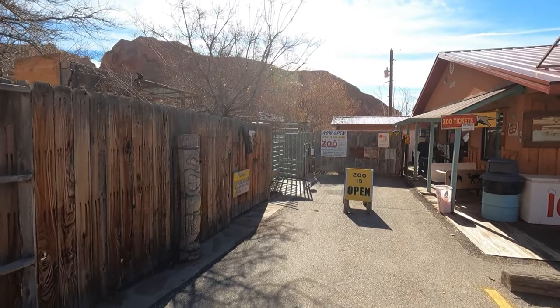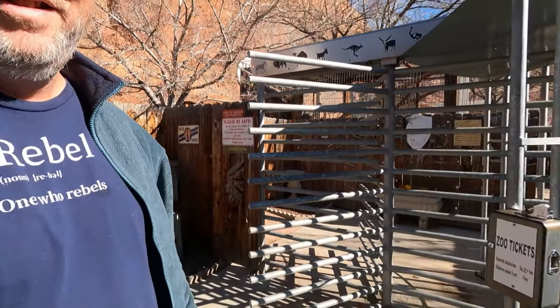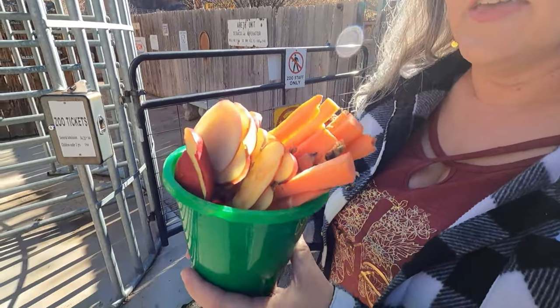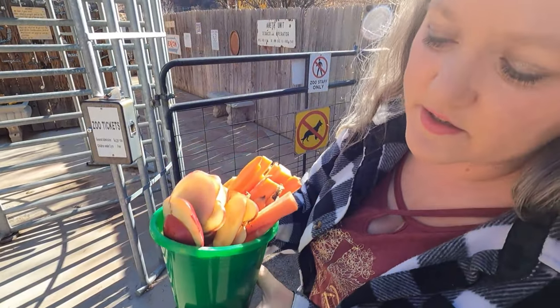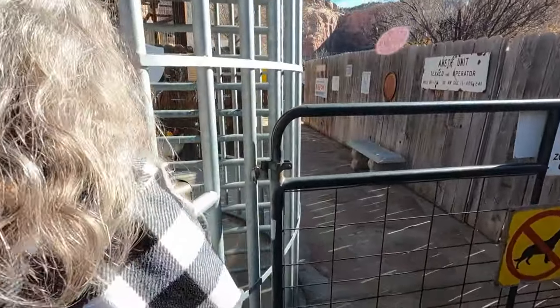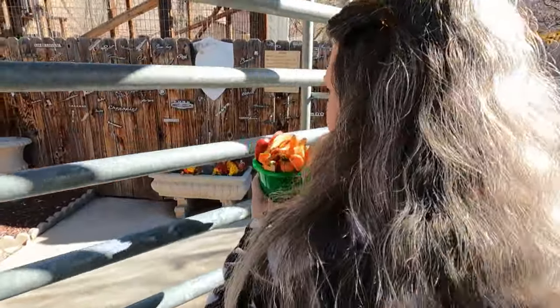We're going to go in here and feed the animals in the zoo. We got our bucket of goodies to feed them. The camel can only eat the apples and the carrots, but everybody else can eat the grains down inside there too. This was ten dollars for this little bucket. We just go right in there — it unlocks for both of us.